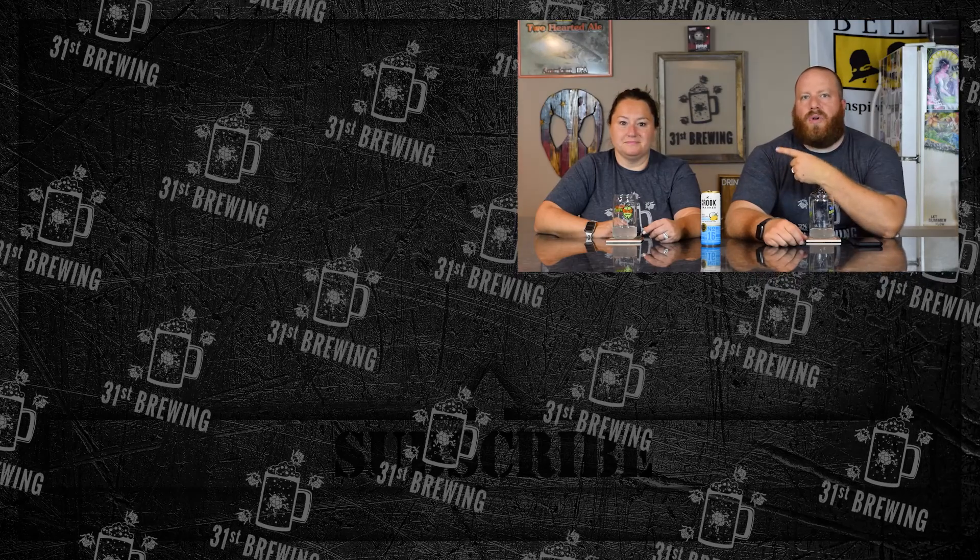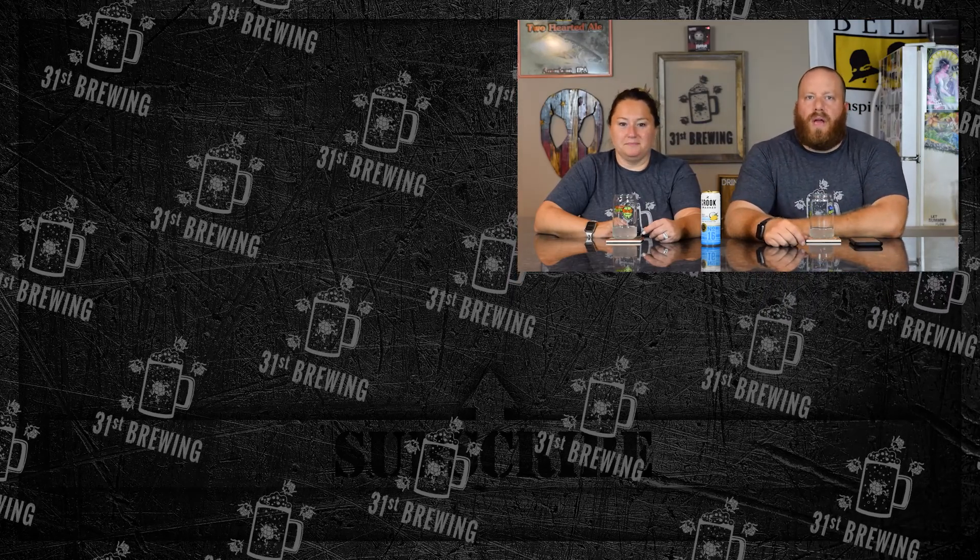If you like this review, check some more out over here. Until next time, I'm Brad. I'm Jessica. Happy Brewing!